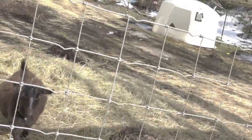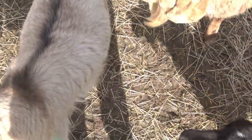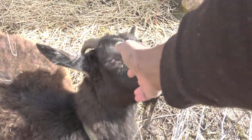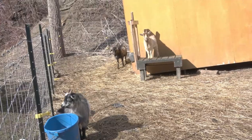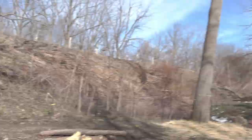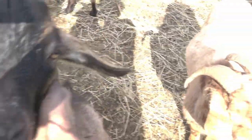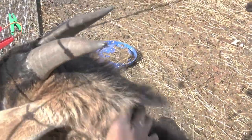Let's go check out the goats and see what they're up to. Bucky is the most friendly goat we have — he just loves cuddles. There's also Opie, Violet, and Empy out here today.